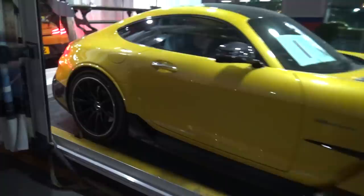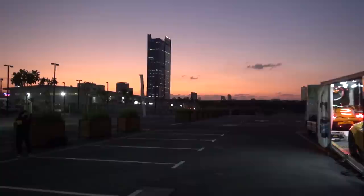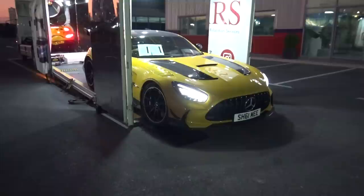The GT Black Series touching down here at Cars. The light is quickly dropping — but look at that sunset. This car, solar beam yellow, out in Dubai with that sunset. Perfection. Absolute perfection.